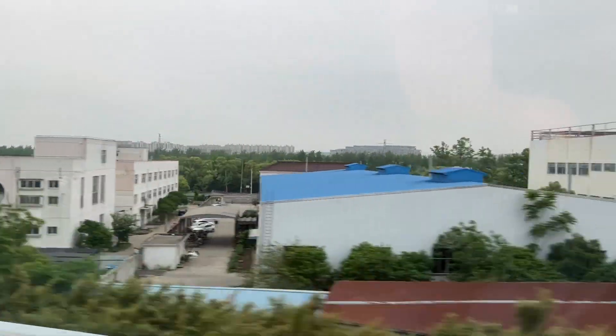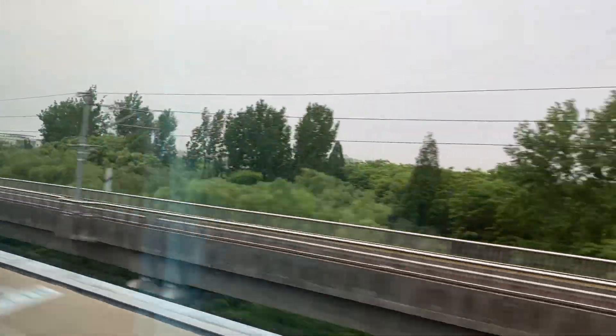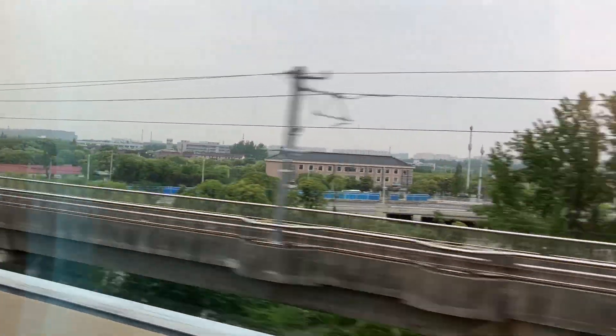It was declared by the country to become an economic development zone, so it became a large city. All of the development that you can see really comes since the 90s.